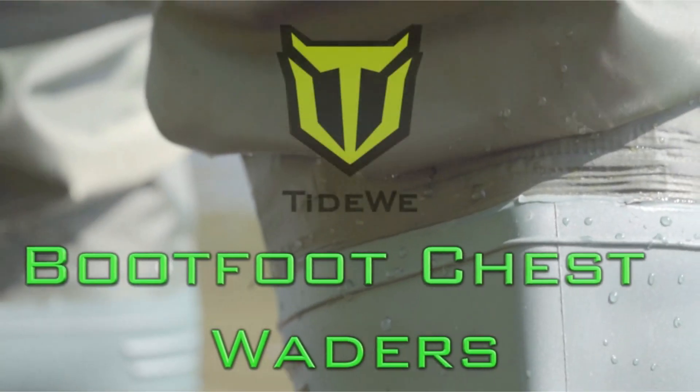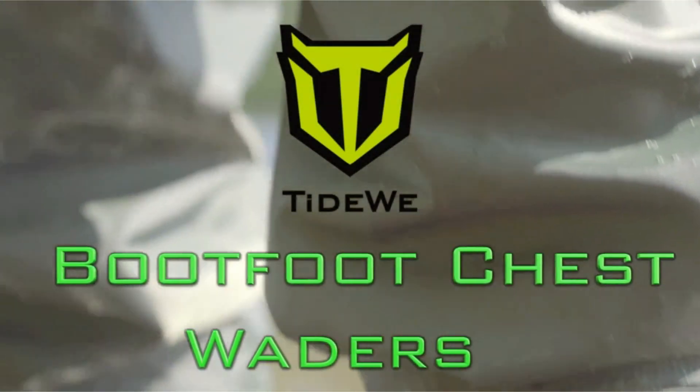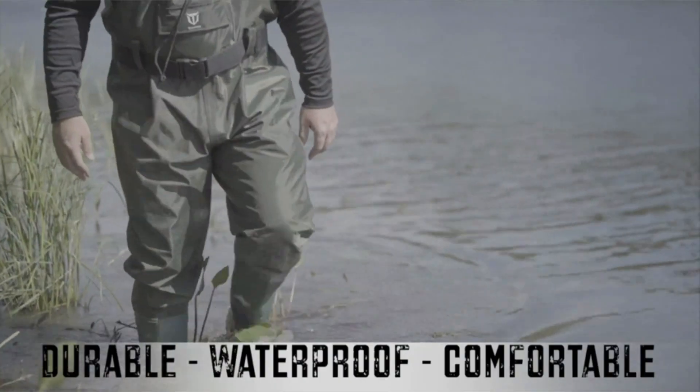Welcome to another fantastic review brought to you by PerchPad. Today, we're diving into the world of the Tideway Bootfoot Chest Wader.